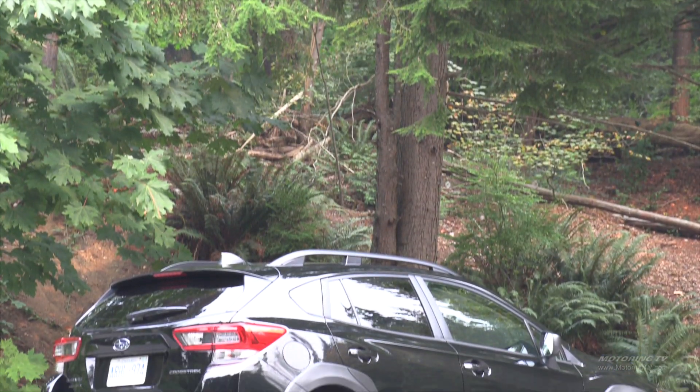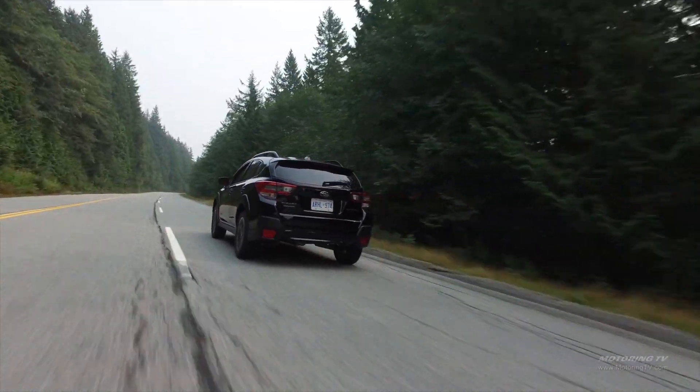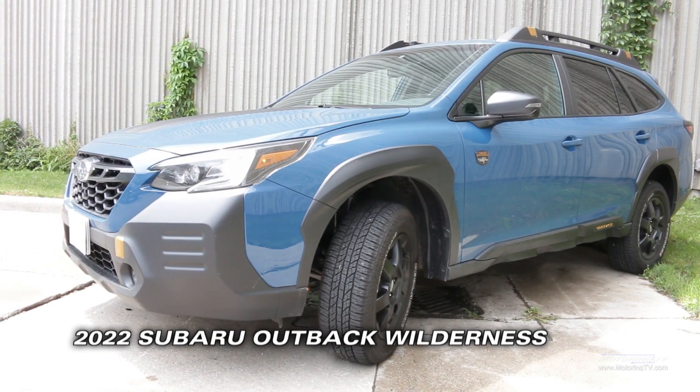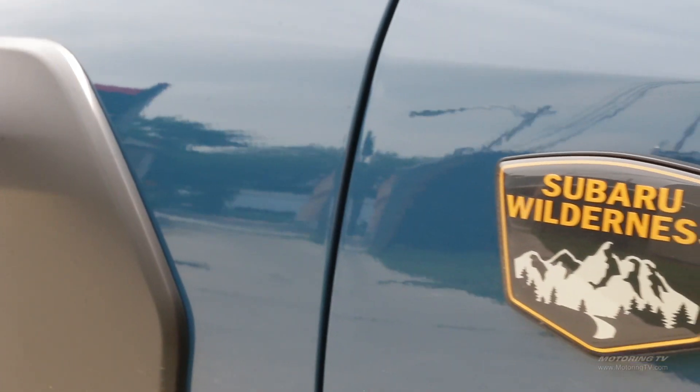The best seller for Subaru is the Crosstrek, and it's attracting a younger buyer. This week we're checking out the new Outback — well, the rugged version. It's called the Wilderness, and Subaru says it's really rugged.